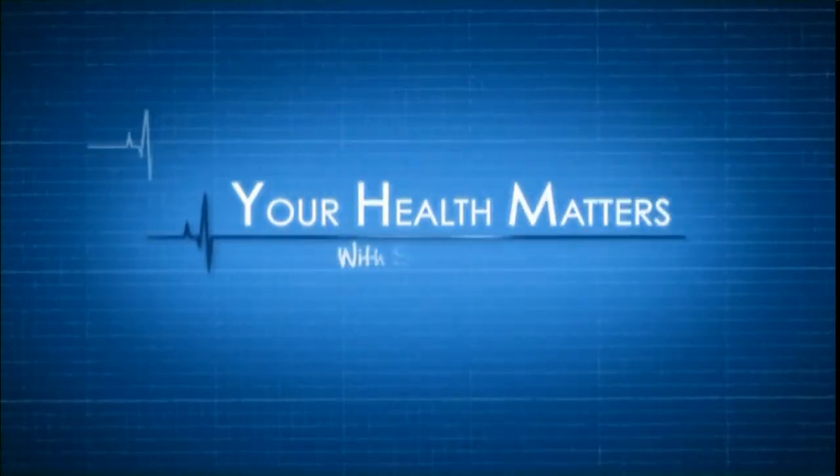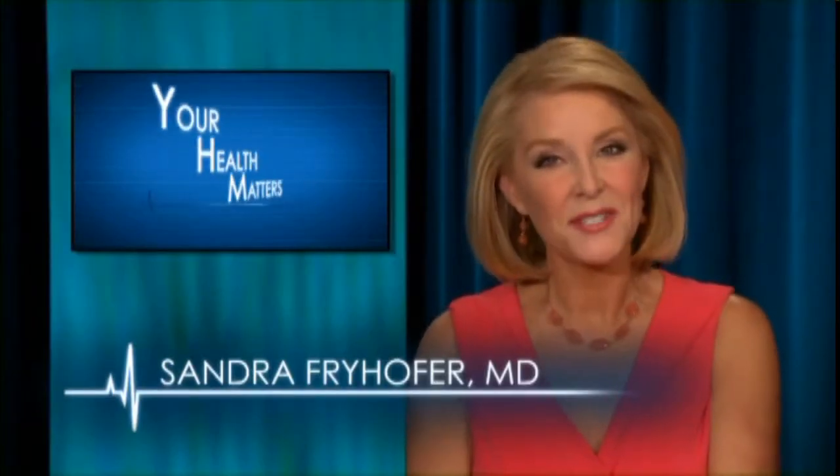This is Your Health Matters. Hello, I'm Dr. Sandra Fryhofer.